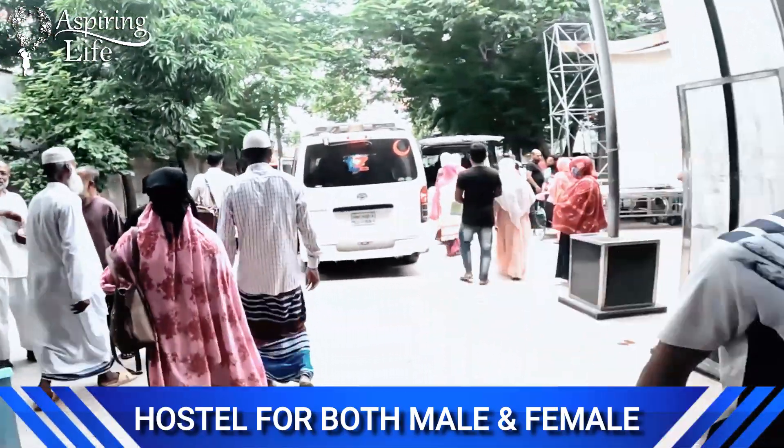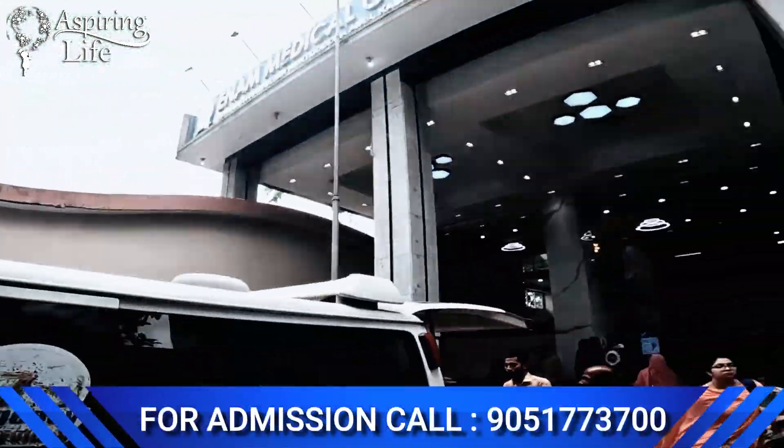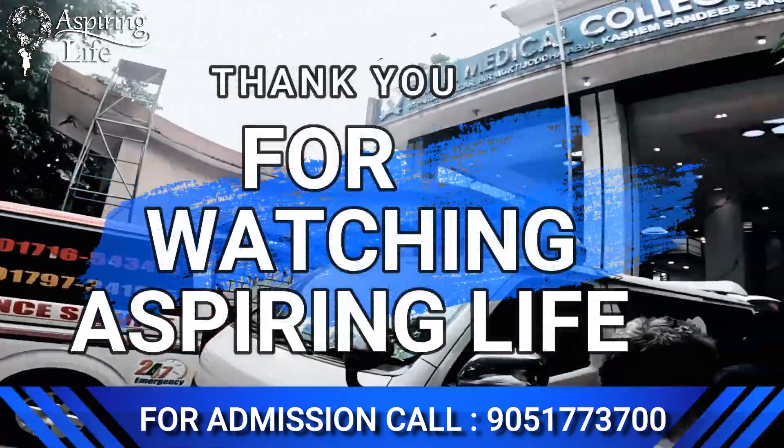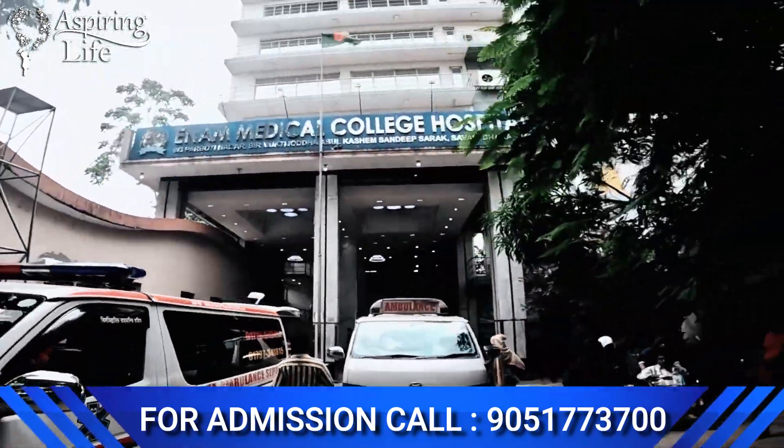So this was the tour of this medical college and hospital. If you want to know more about any college, please write in the comment section, and do like, share, and subscribe to our YouTube channel. Thank you.